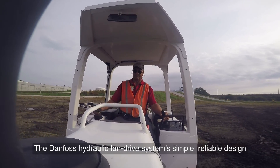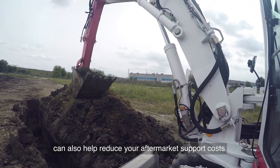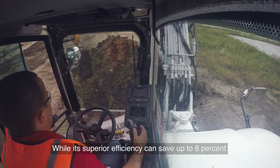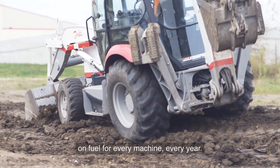The Danfoss hydraulic fan drive system's simple, reliable design can also help reduce your aftermarket support costs, while its superior efficiency can save up to 8% on fuel for every machine every year.